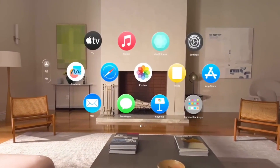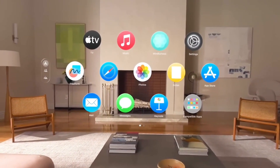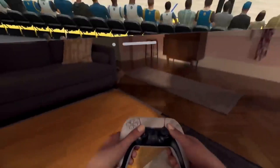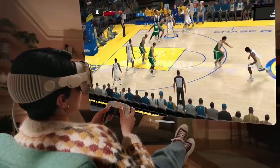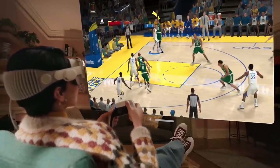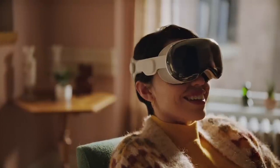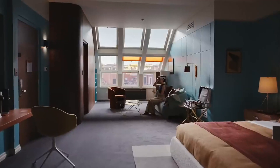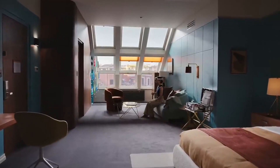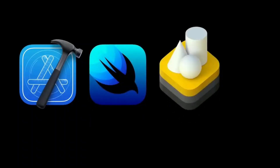This headset also opens up a new realm of gaming experiences, throwing players into virtual worlds like never before. With its advanced display technology, powerful performance, and seamless integration with Apple Arcade, the gaming subscription service, the Apple Vision Pro offers gamers an unparalleled level of interactivity. From action-packed adventures to thrilling multiplayer battles, the headset elevates the gaming experience to new heights, making players feel like they are truly part of the game world.